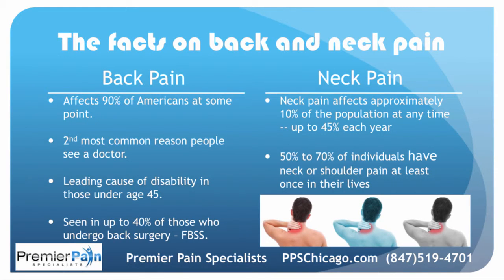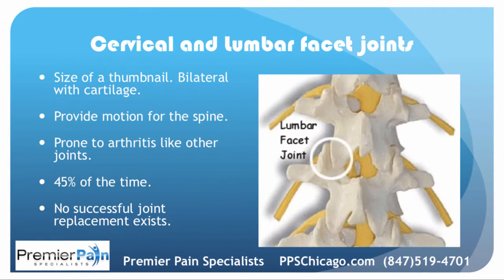90% of Americans experience back pain at some point during life. It's the second most common reason that people go to see a doctor. It's the leading cause of disability in those under the age of 45, and it's seen in up to 40% of those who undergo back surgery — that's called failed back surgery syndrome. Neck pain affects about 10% of the population at any one point in time, up to 45% each year, and 50% to 70% of individuals have neck or shoulder pain at least once in their lives.